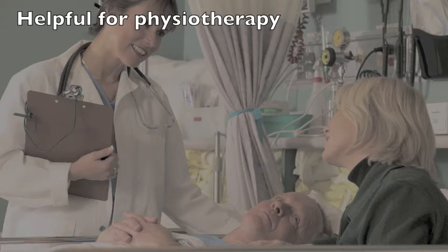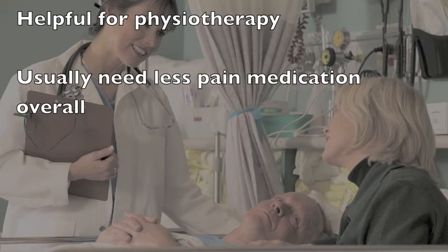PCAs can be quite useful for certain types of pain that happen with movement, such as getting out of bed, participating in physiotherapy, or dressing changes. Overall, patients who use a PCA tend to need less pain medication when compared to the same medication given by pill or injection under the skin.